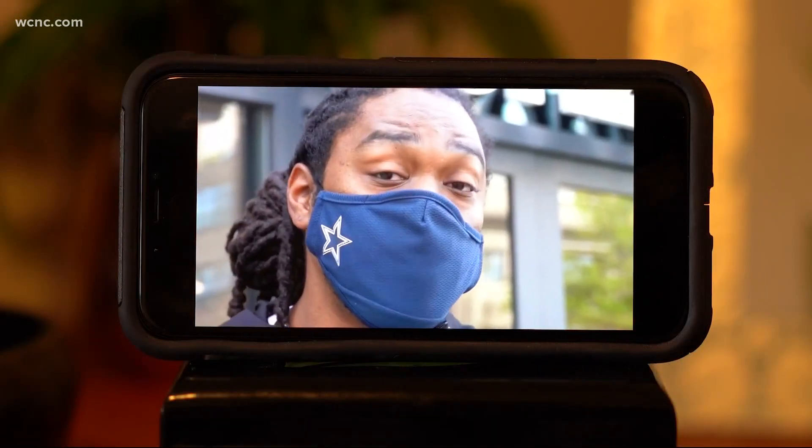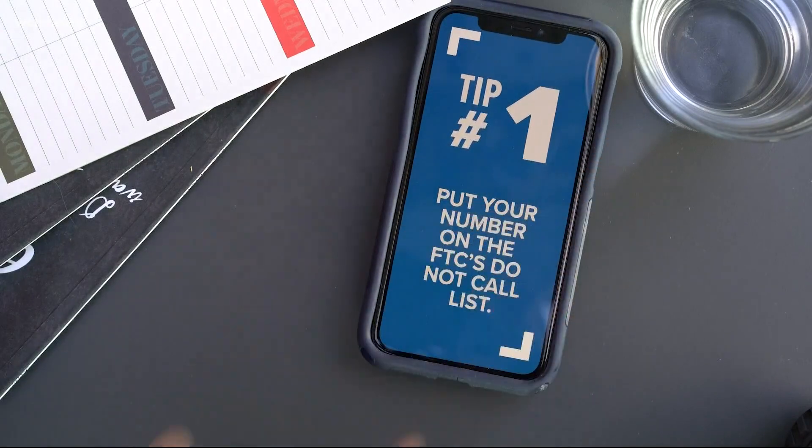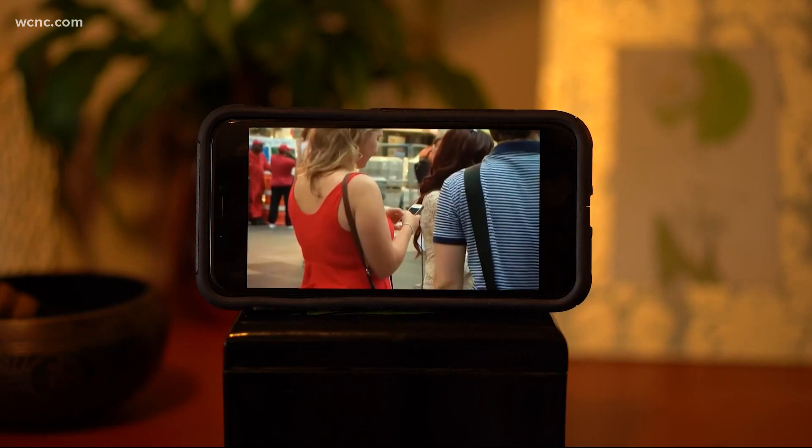With robocalls, you could eventually give up information that can be detrimental to you and your finances. So how do you stop these calls? Tip number one: put your number on the Federal Trade Commission's Do Not Call list. Problem is, scammers don't care about the Do Not Call list.